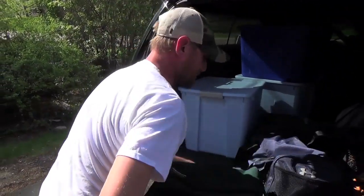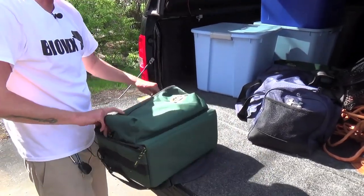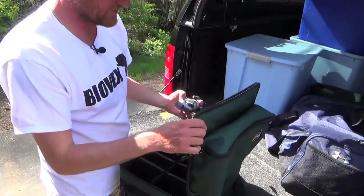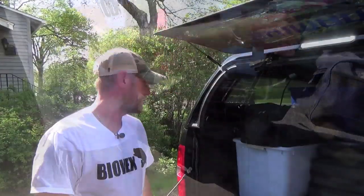These Cabela's bags are awesome, man. They fit all my reels. I can take all my reels and keep them in here for storage. Everything just fits real nice inside of these. And with these big boxes, I can fit the bigger Planos inside there and stack.